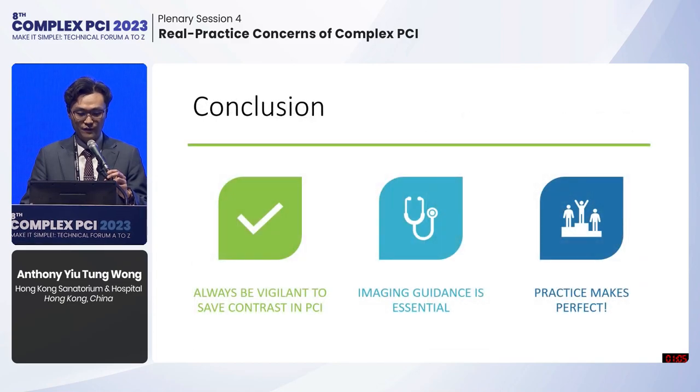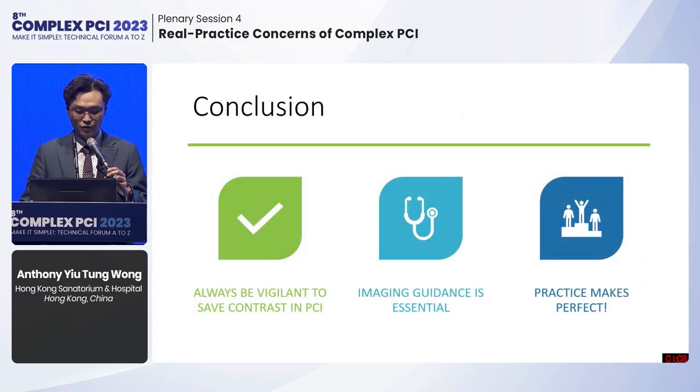In conclusion, we have to be very vigilant to save contrast in PCI. Image guidance is essential. You need to practice these techniques in patients without renal insufficiency so that you can perform them efficiently when you encounter such a patient.